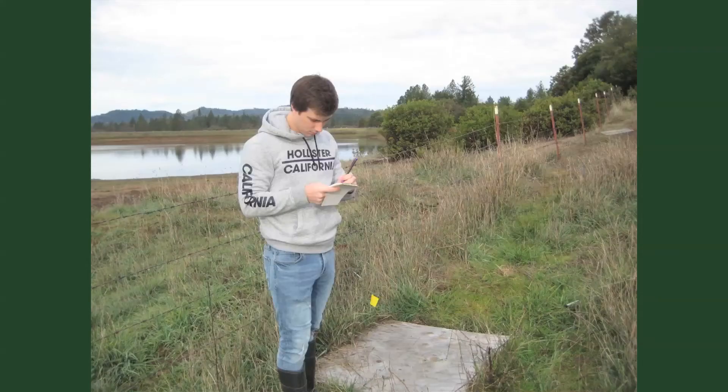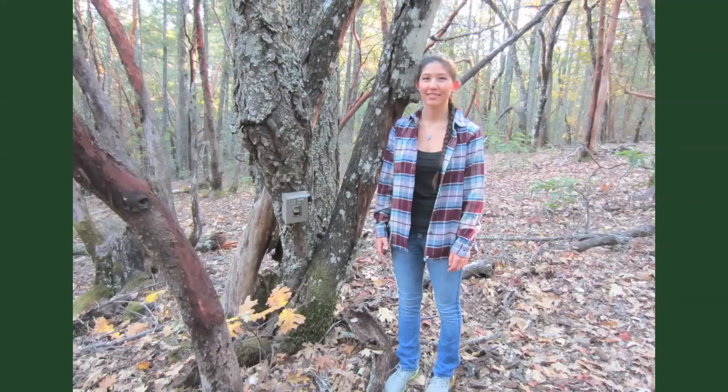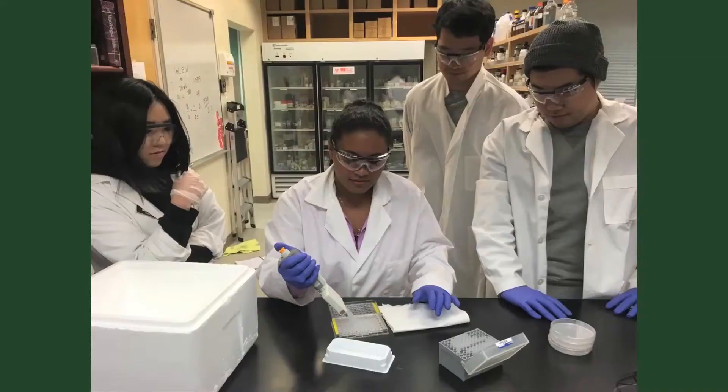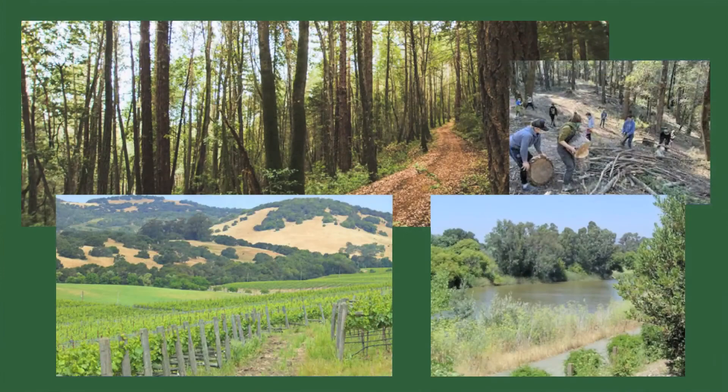Now, importantly, and unique to Pacific Union College, students will learn about and apply these technologies within living laboratories and with experts in these technologies on the campus, including the 850-acre PUC forest and other varied natural and man-made ecosystems that exist within the Napa Valley.